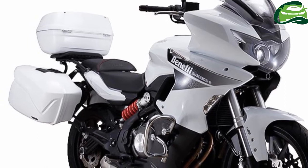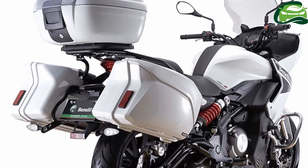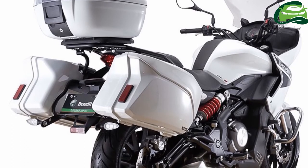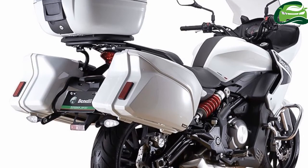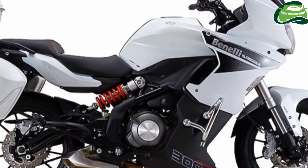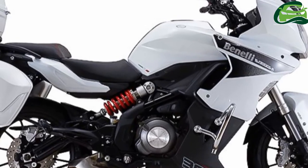The bike gets a 3.5-liter bigger fuel tank than the 302R, at 17.5 liters. All that touring equipment has resulted in a weight gain of 18 kg over the 302R, at 216 kg.